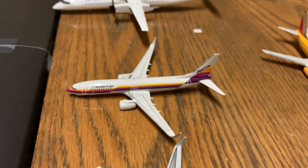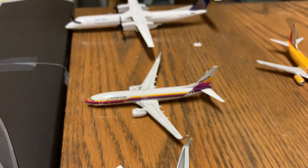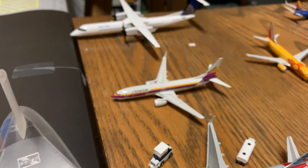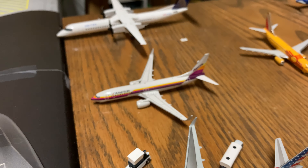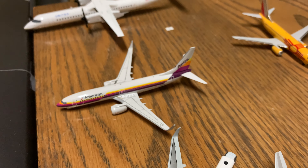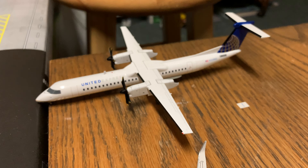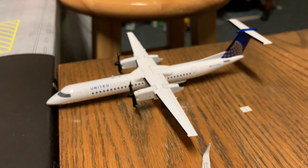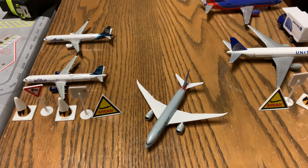American 737-800 — I can't quite remember — is going to be boarding in about two hours for Chicago. United Airlines Q400 is about to push back for Washington Dulles.